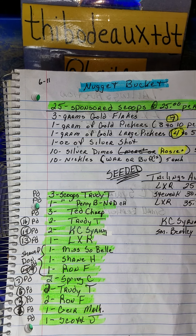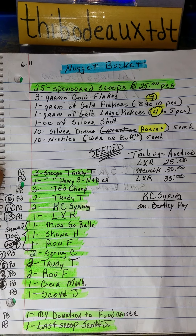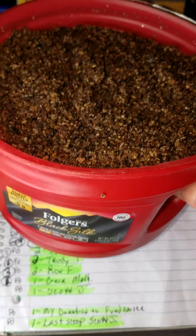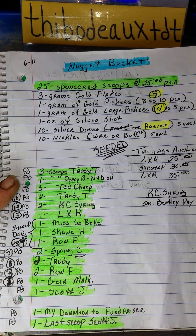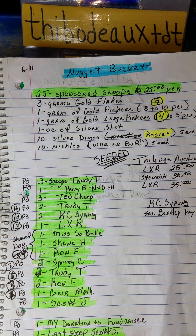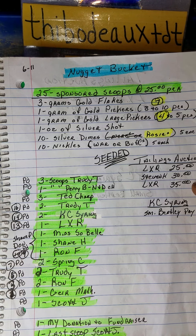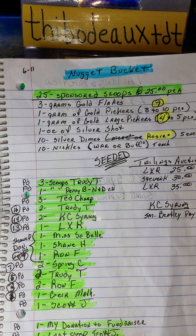The first thing we're going to talk about is I had a nugget bucket about a week ago and there were 25 scoops in that nugget bucket. It's all been gone through and cleaned up, and these are clean concentrates that I know for a fact have gold and silver in it. No coins, but gold and silver. Right now I'm auctioning off that tailings and right now it's at $35. I guarantee you're going to find silver shot and gold in there.